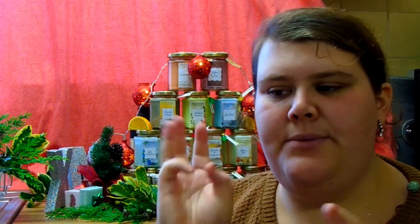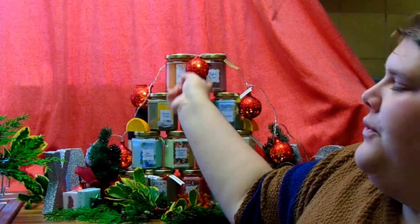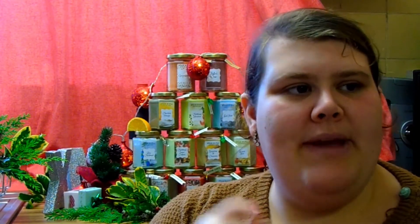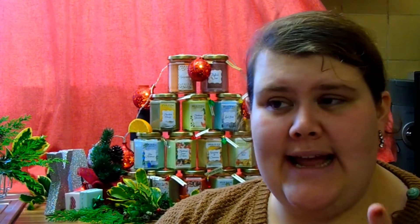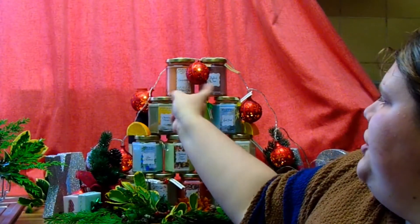We also have three other fragrances I don't have here at the moment. Two were launched at the very beginning of the candle business — gingerbread and mulled wine. We're yet to receive our restock for those but they will be coming back very soon. We also have one other fragrance called Christmas Dreams, which is a mixture of chocolate, tangerine, and peppermint. Once it's finished and complete and we're happy with it, I'll include it in the Facebook selling group.